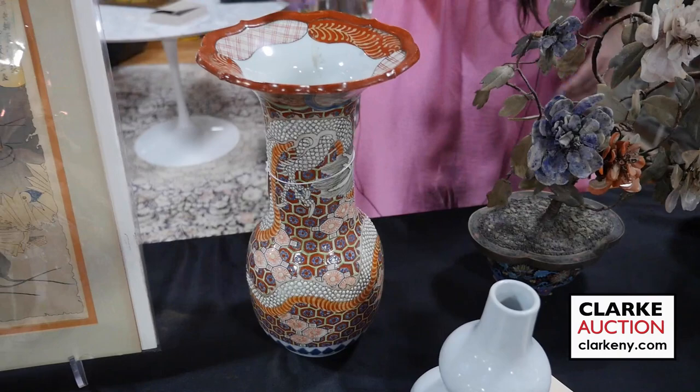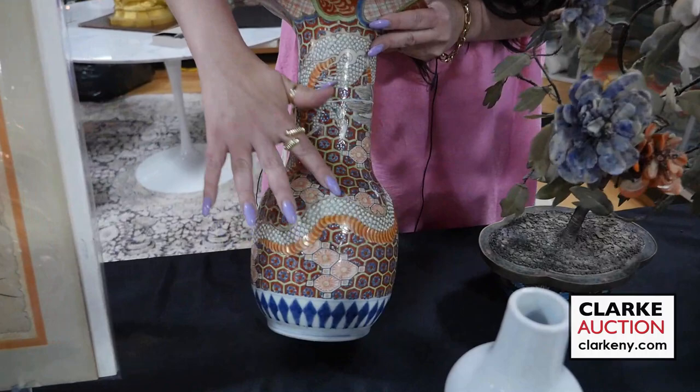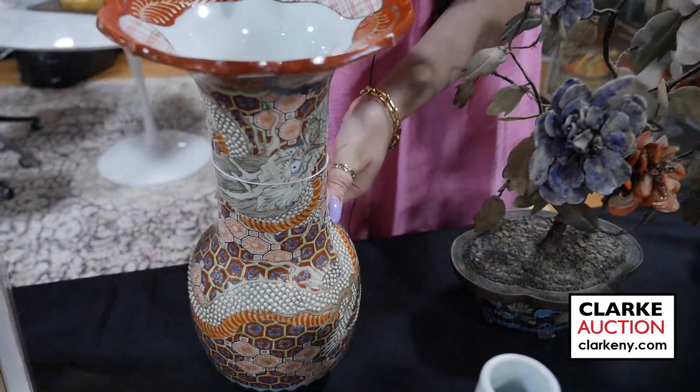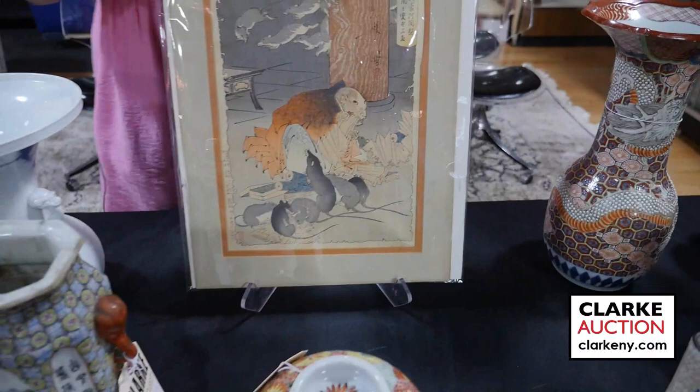This is a Japanese Kutani enamel decorated vase with dragon, and you can see the very nice raised enamel decoration here. And here is the dragon itself, and here is the mark on the underside. This came from a very prominent Japanese dealer and collector, really a scholar in Japanese art.